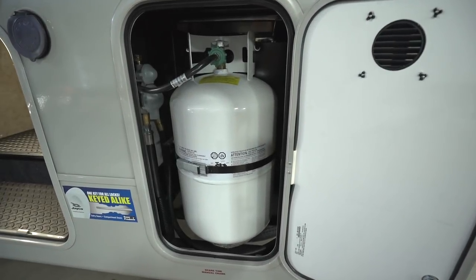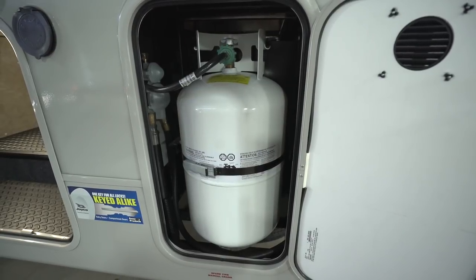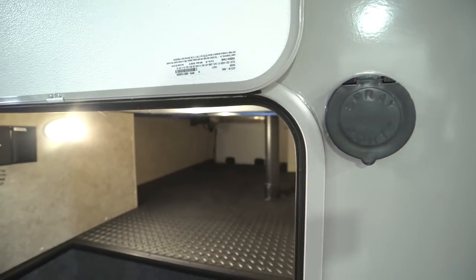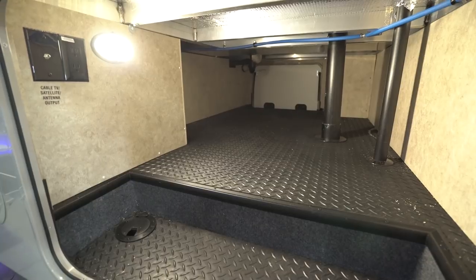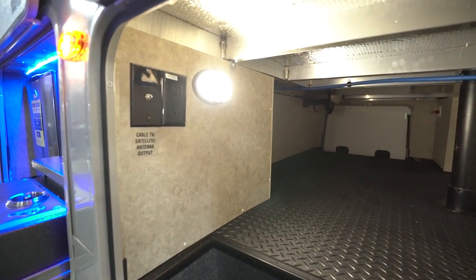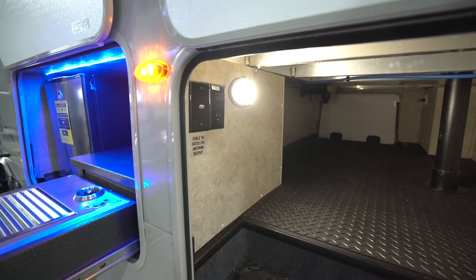On the campsite side you'll see one of three 30-pound propane tanks, with the other two on the opposite side for a total of 90 pounds of propane. Right outside is a spray port for quick water access. This unit also has good pass-through storage with grip on the bottom so items won't slip. Inside there's a motion sensor light that turns on when you open it and turns off automatically to conserve power. Right next to that are hookups for an exterior TV.